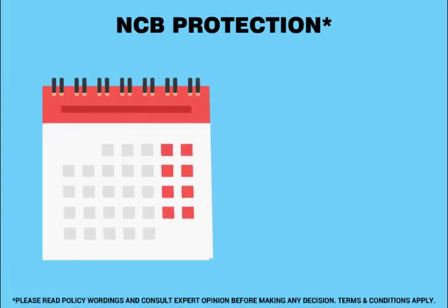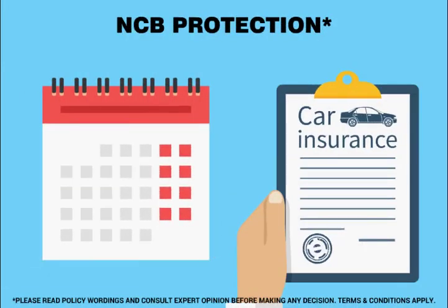NCB protection. It allows you to continue the no-claim bonus even after you make a claim in the year.